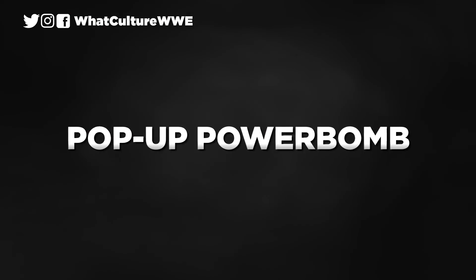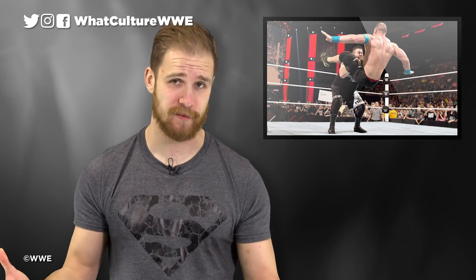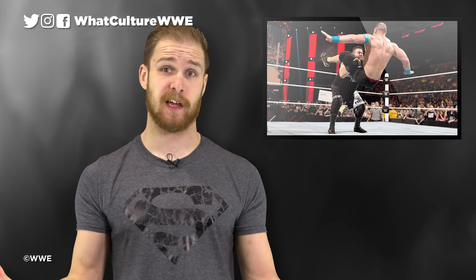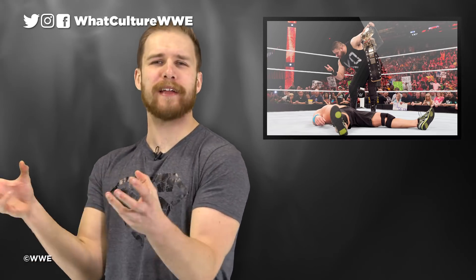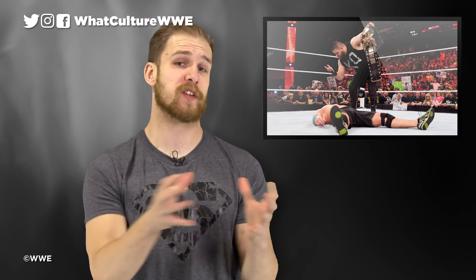Number 9: Pop-Up Powerbomb. Kevin Owens had quite the start to life on WWE's main roster. How do you even follow pop-up powerbombing John Cena on your first night? It turns out you don't, really, and Owens struggled to feel quite as hot as he did in those fledgling months on the big time stage. His ability on the mic was unquestionable, and when he was allowed to play the sarcastic anti-hero he could be untouchable.